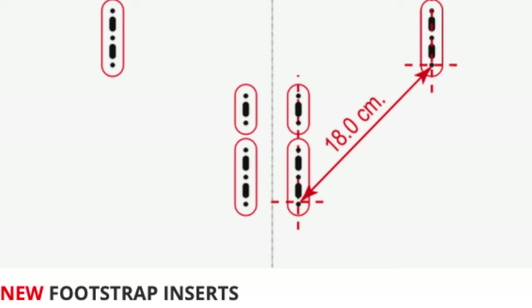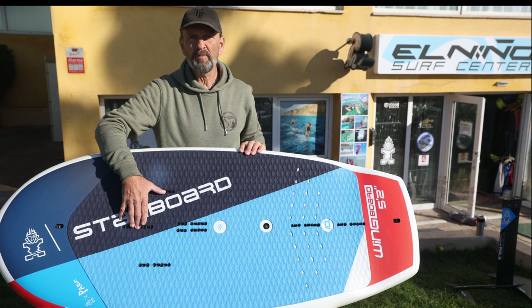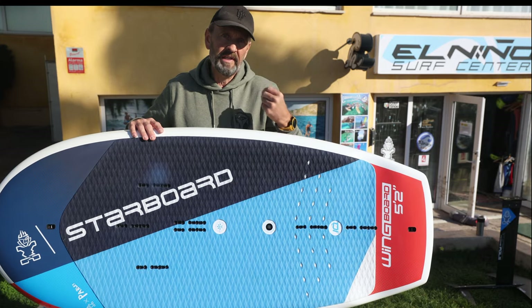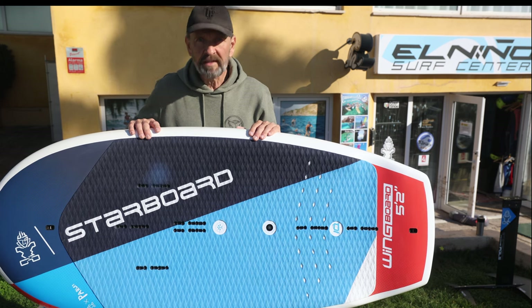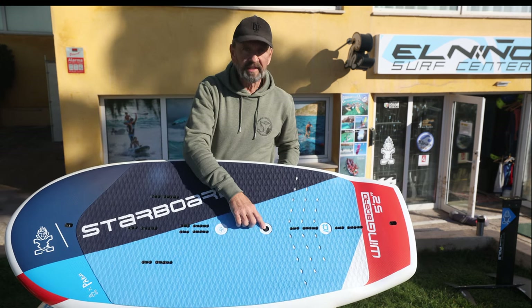The foot strap inserts are wider apart than last year, so for everyone riding with foot straps for 2022 you will have a greater possibility to get better control by having them a bit looser. The trim of the board will be easier and if you fall in you can get your feet out easier. The Blue Carbon board comes with foot straps, but for the Litek you buy the foot straps separately.